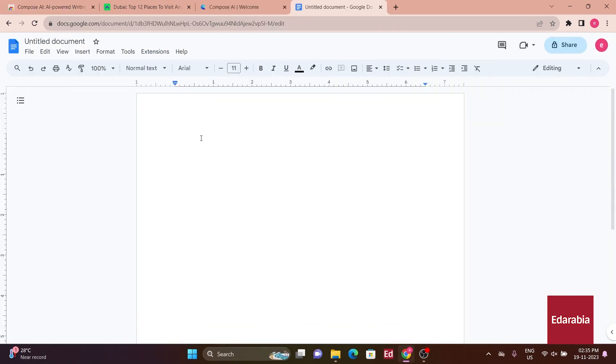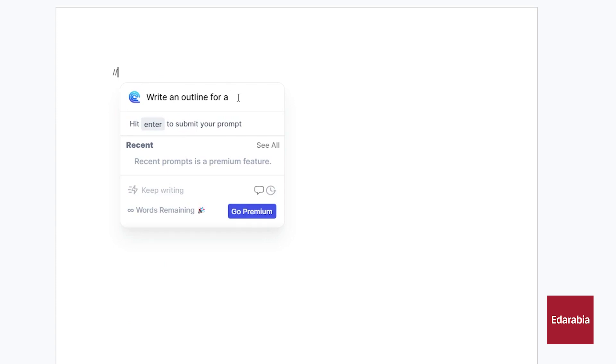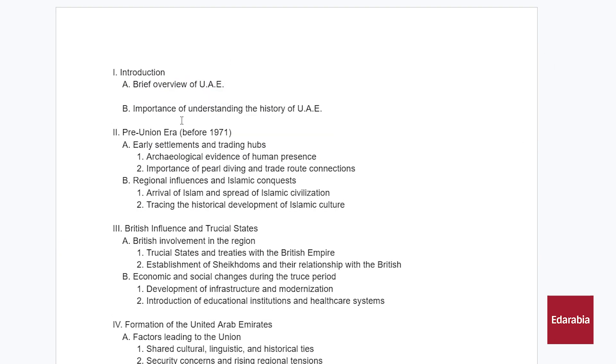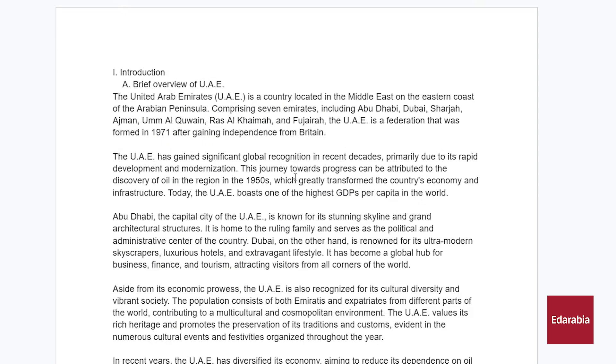Let's delve into a brief example of its features. To initiate Compose AI, type forward slash dot for prompt suggestions such as an outline or bullet list. Imagine creating an article on the history of UAE — an outline is a fitting choice. After typing the prompt and pressing enter, the extension quickly generates a structured outline. Copying a section and using the forward slash prompt followed by 'write a section or an article' effortlessly produces content. Users can explore its full features through a tutorial by the creators of Compose AI.